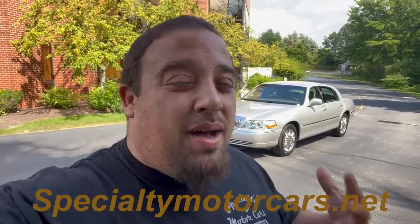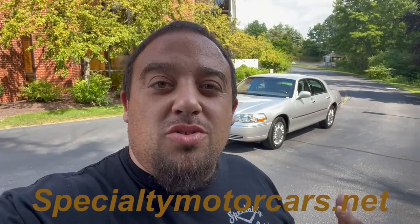What's up everybody? Anthony here, SpecialtyMotorCars.net, and behind me you'll see another Lincoln Town Car, 2009 Signature Limited. But this is a very, very special Lincoln Town Car, and I kind of got a special announcement to make. If you're looking for the most perfect, the most beautiful, most well-loved Lincoln that I've probably had in I can't even remember how long, you're going to want to watch this video.